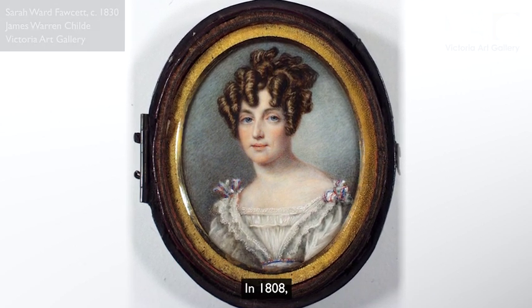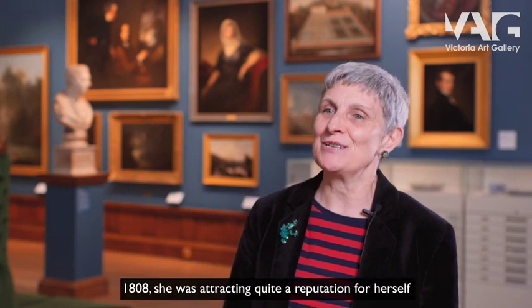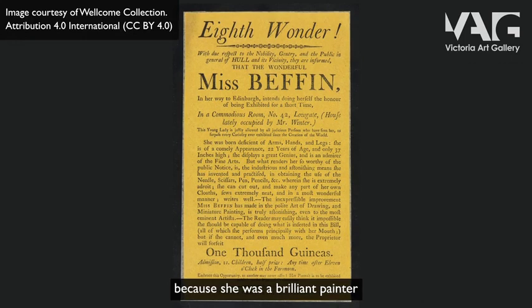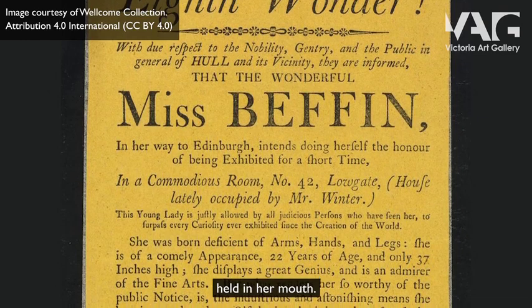In 1808 Sarah Biffin appeared at the famous St Bartholomew's Fair in London. By that time she was attracting quite a reputation for herself because she was a brilliant painter, and also because of her unusual technique, as she painted with the brush held in her mouth.